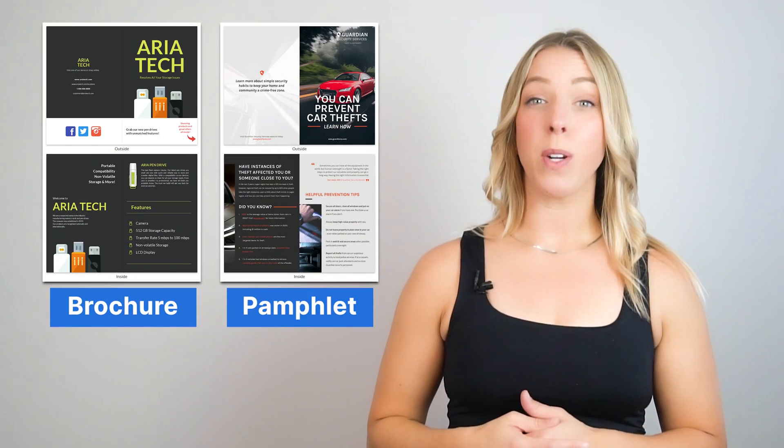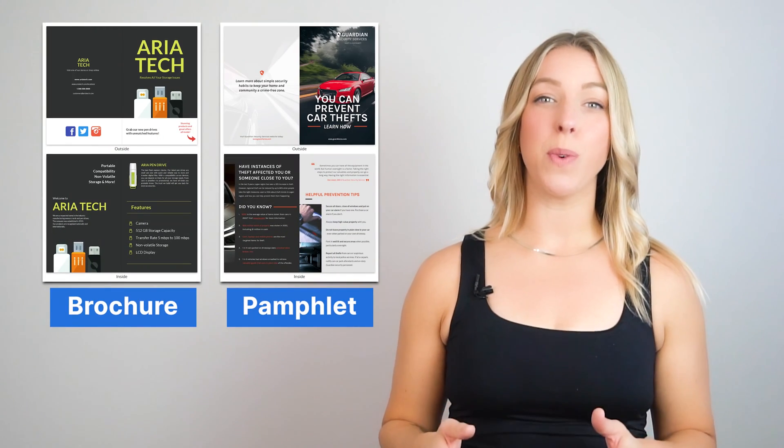Brochures and pamphlets remain quick, easy, and cost-effective tools for conveying messages to new customers. Nonetheless, people often use the terms pamphlets and brochures interchangeably. However, it's essential to recognize that they are not the same.